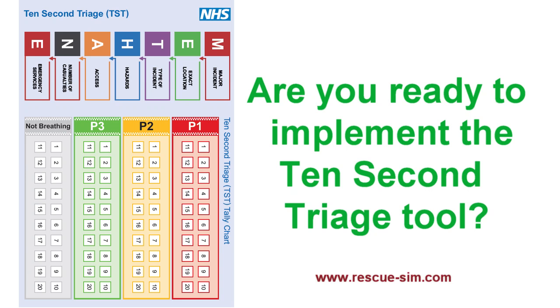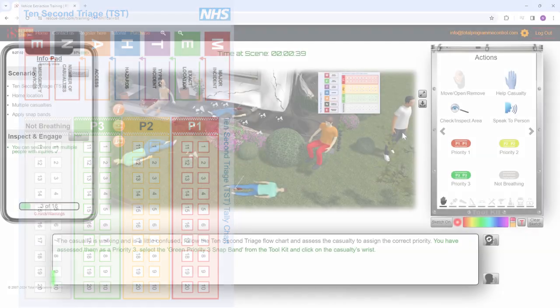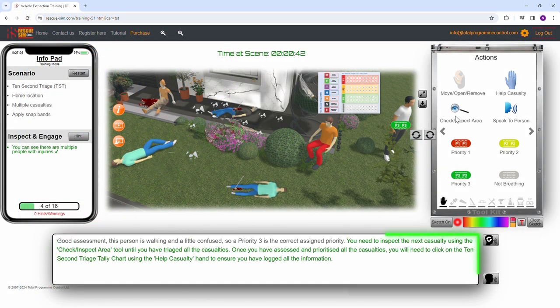Are you ready to implement the 10-second triage tool? Now in effect, NHS England has introduced this crucial tool for all first responders to major incidents.